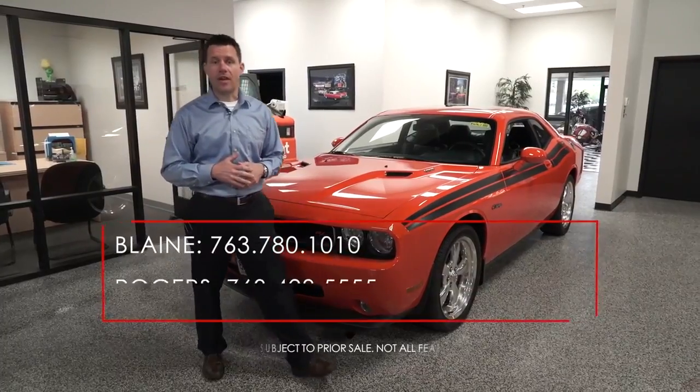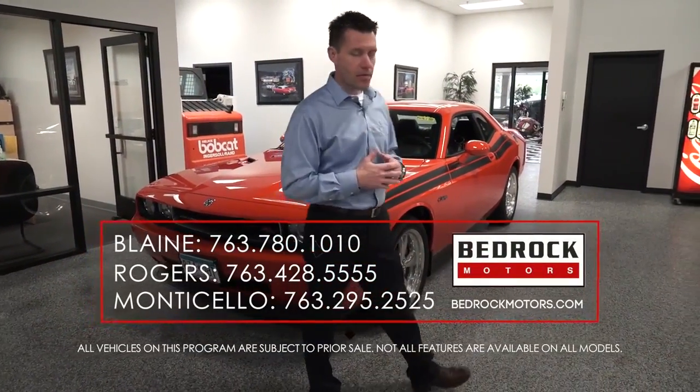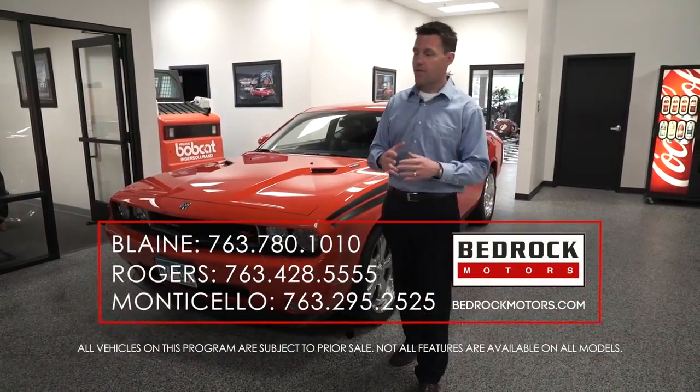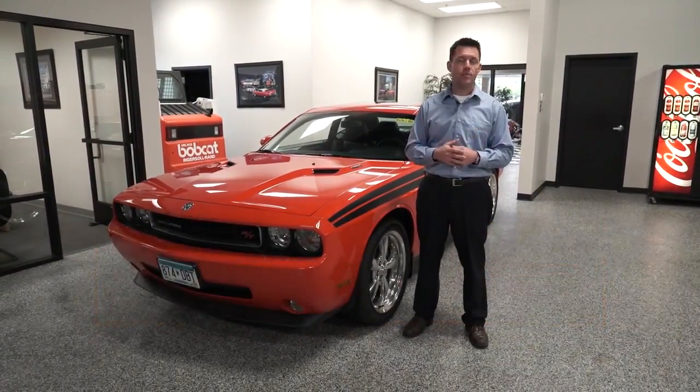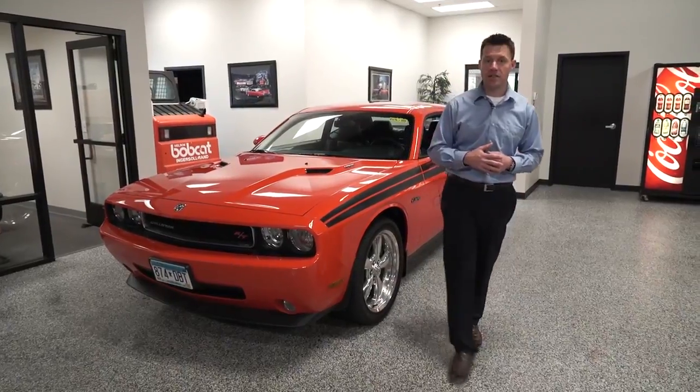Unfortunately, that's all the time we've got for today. At Bedrock Motors, we have so many cars coming in every day, three great locations. Make sure you call or stop by, check out our website. We'd love to see you. Thanks for watching.